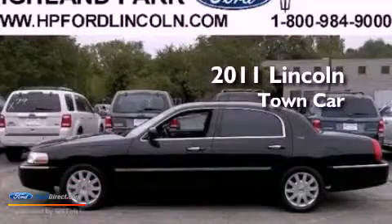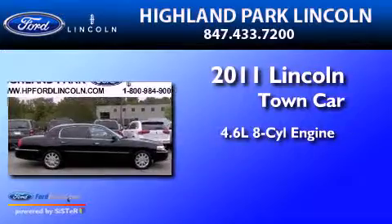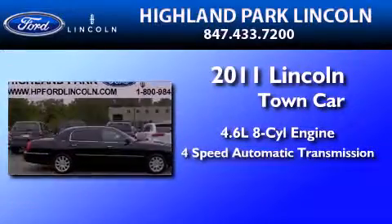This is a 2011 Lincoln Town Car. It has a 4.6-liter 8-cylinder engine and a 4-speed automatic transmission.